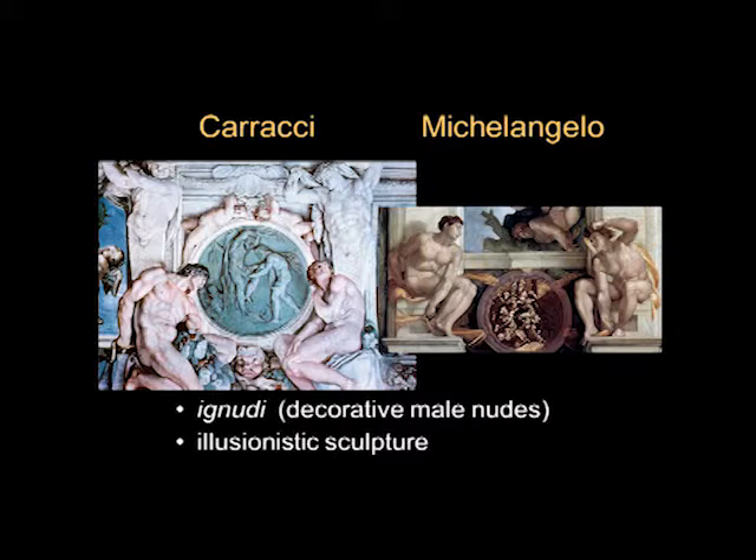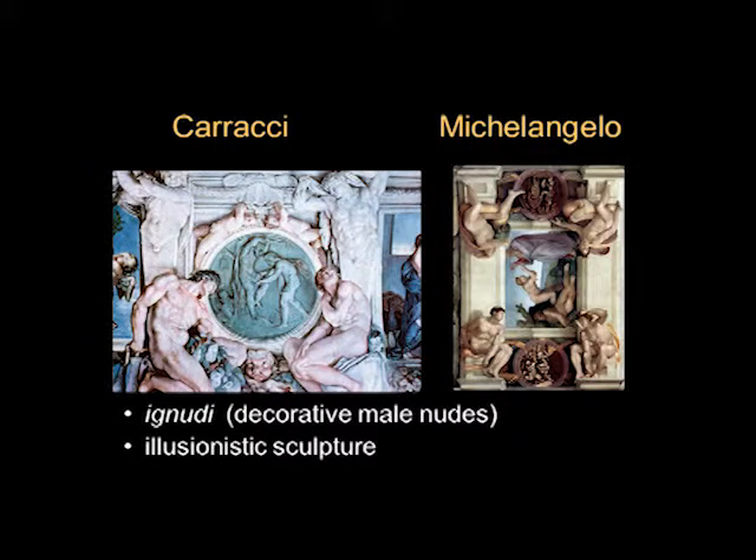Here we see a close-up of the ignudi. Both artists are interested in finding all sorts of different poses for the human body. One thing you may notice about Michelangelo's Sistine Chapel ceiling is that the scenes going down the center do not look like you're looking up — the ignudi look like you're looking up beneath them, but the center scene, in this case the Creation of Eve, simply looks like it would be a painting that could fit on a wall. We're going to come back to that point.